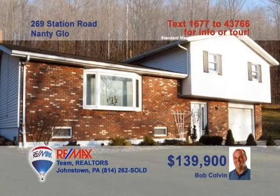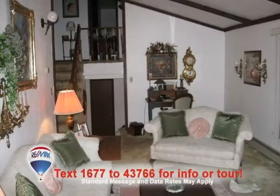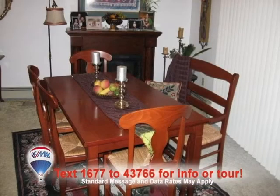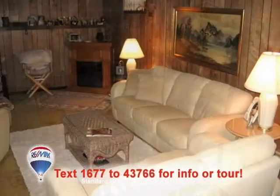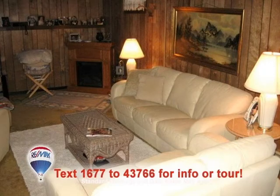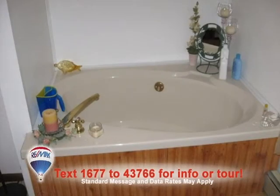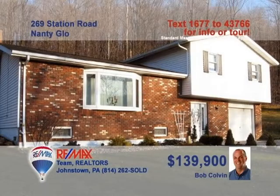Bob Colvin, Listing Leader for the Bob Colvin team, introduces this multi-level home on nearly one acre. The living room is bright and airy thanks to the beam ceilings and bay window. The kitchen offers a laminate floor and built-in bar. Gather around the table in the dining room for family meals. Enjoy the paneled warmth of the lower-level family room, two comfy bedrooms, and a master bath with a great jetted tub. Contact a buyer agent to take a tour.